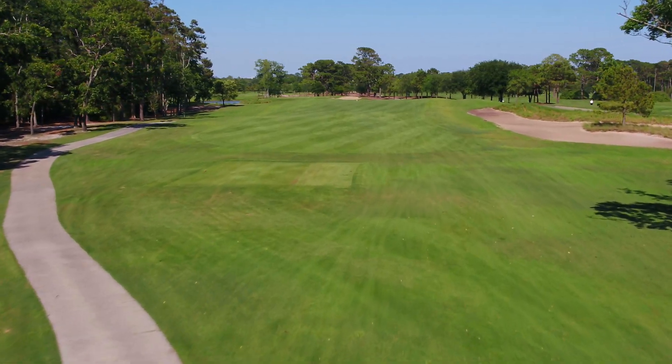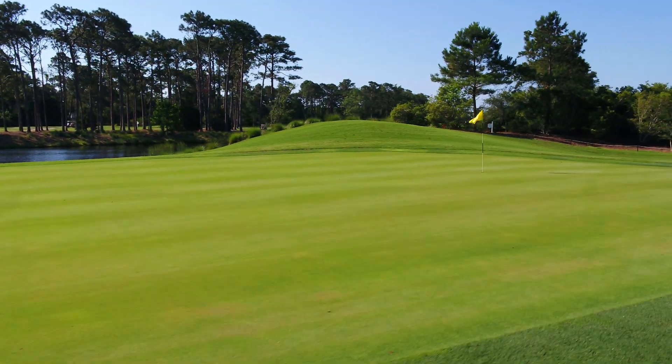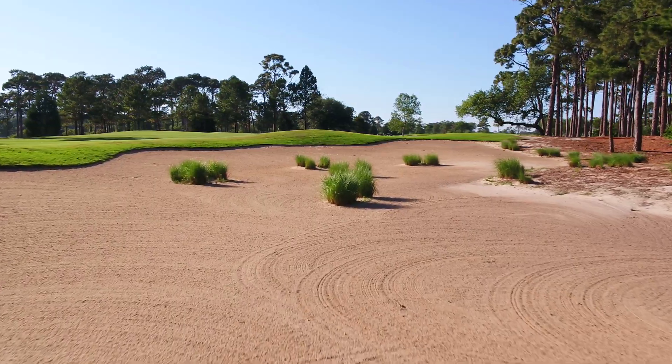As one might expect, this historic design is not overly long, measuring just over 6,700 yards, playing to a par 70.